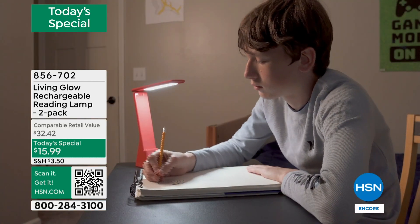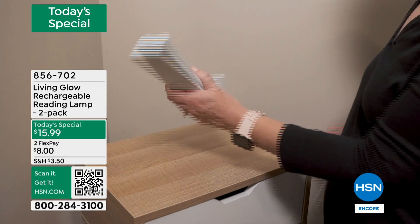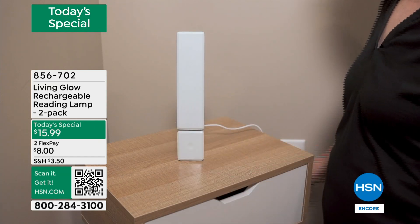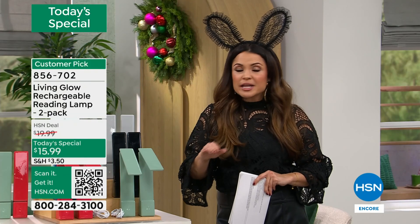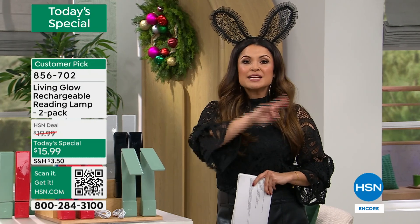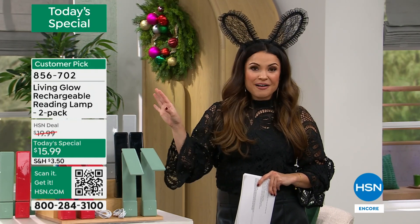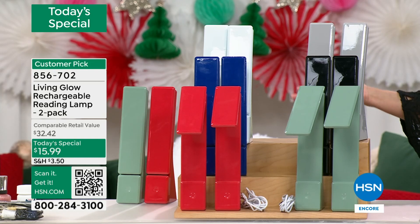You're getting two tonight and you get to choose from a plethora of colors. Think stocking stuffer, gift exchange. Maybe it's just for yourself while you're writing out holiday cards this year. We have gray, black, sage green, red, blue, and white. Each one comes with its own charging cable, separately boxed and packaged, making it easy to gift one and keep the other.